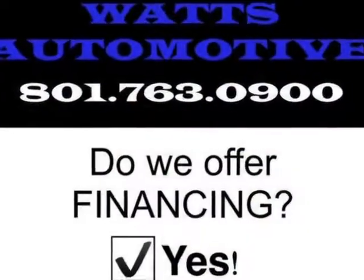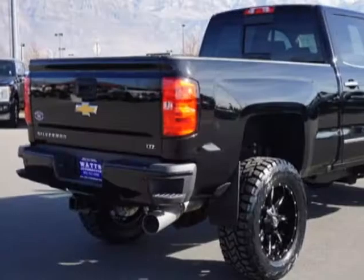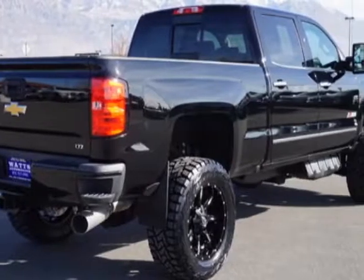Call 801-763-0900 or email our friendly sales staff today to schedule a test drive.